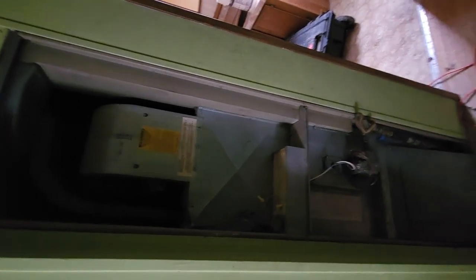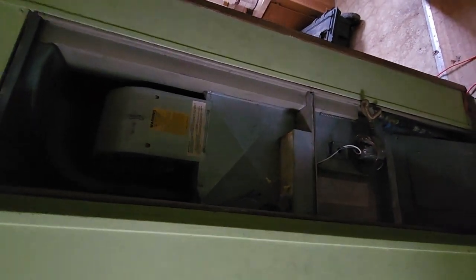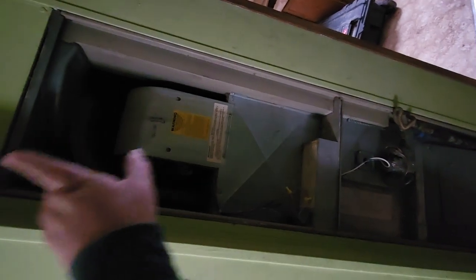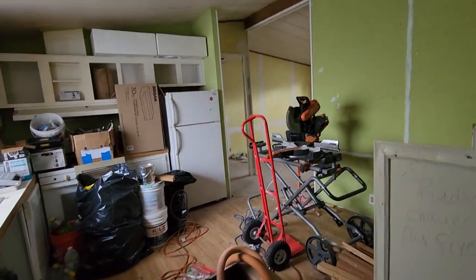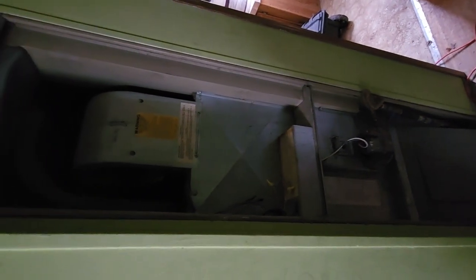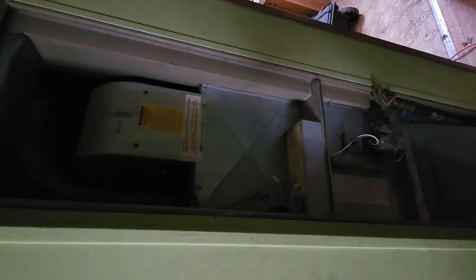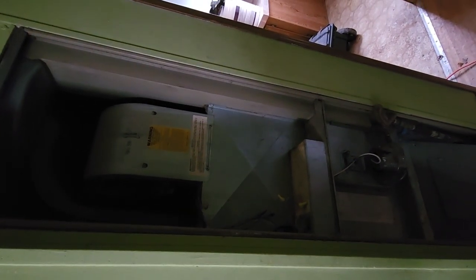The furnace systems are typically different — there are ones that can be downdraft versus updraft. This one happens to be downdraft, meaning all the ducts would be underneath the home rather than pushing up into the ceiling with a duct system across the ceiling. A lot of your regular site-built homes will have an updraft system. Some manufacturers actually have the option in certain areas for updraft versus downdraft.